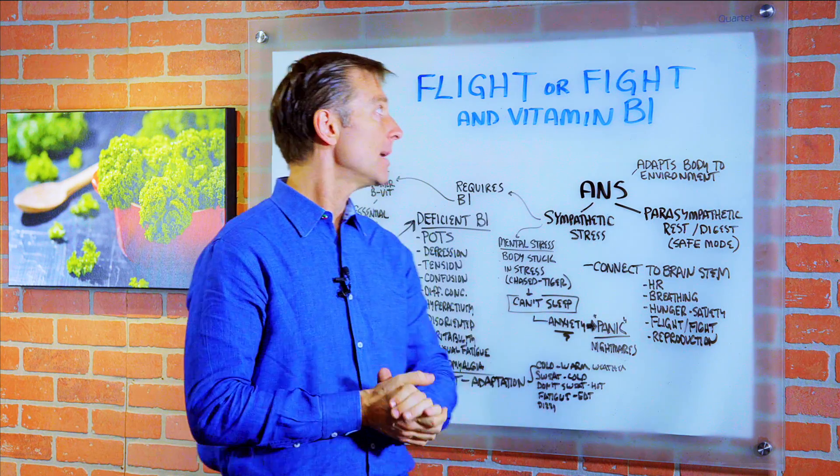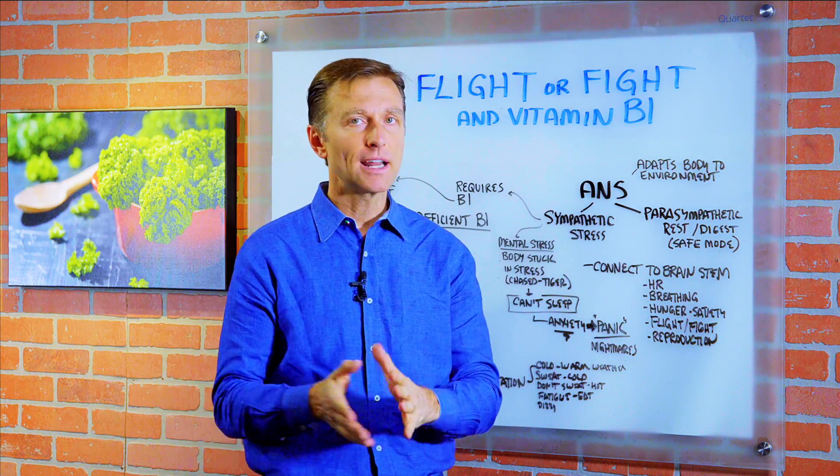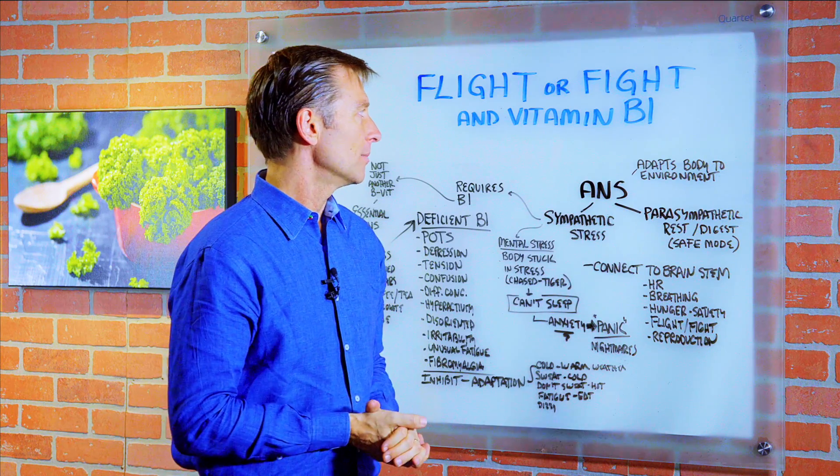Hey guys, I'm back and we're going to talk about the flight or fight mechanism in vitamin B1, one of my favorite vitamins.